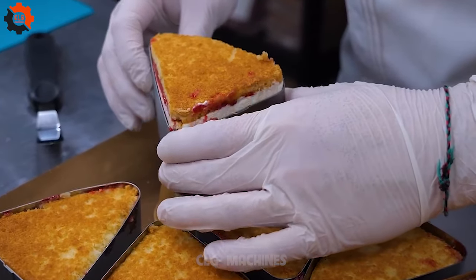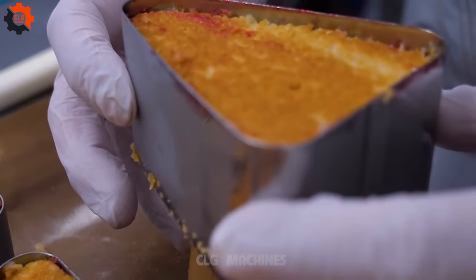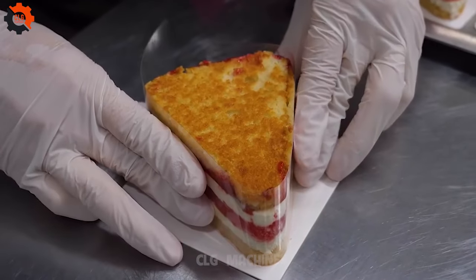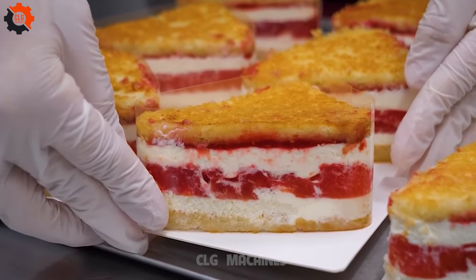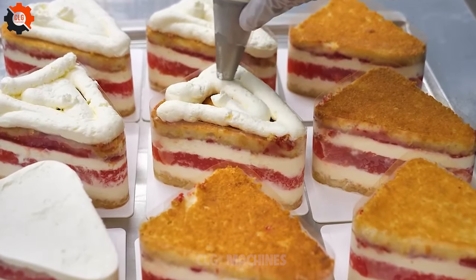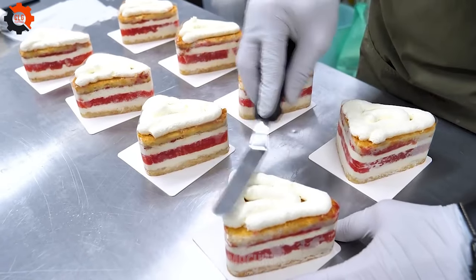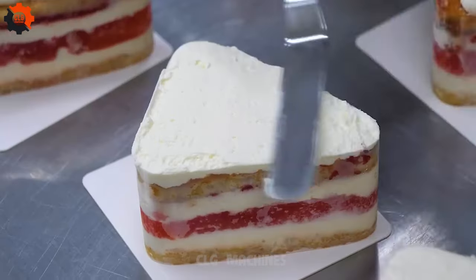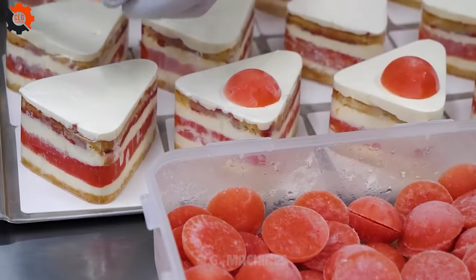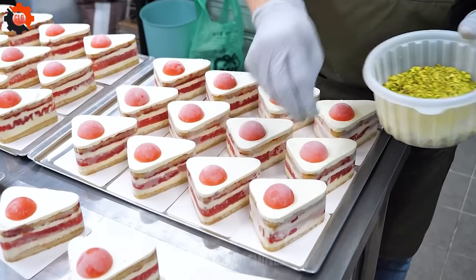The mass production of watermelon cakes is not just an industry — it's a celebration of innovation, artistry, and the simple joys of life. As you savor the sweetness of a watermelon cake, let your mind wander back to the incredible journey it has undertaken: from the sun-kissed fields where its journey began, through the hands of artisans and chefs, to the moment it arrives on your plate. It's a reminder of the magic that happens when creativity and passion come together. Welcome to the world of Melon Madness, where every slice is a story and every cake is a journey.